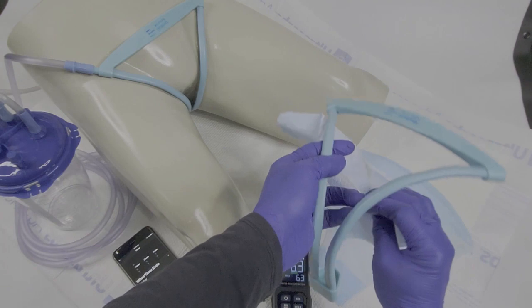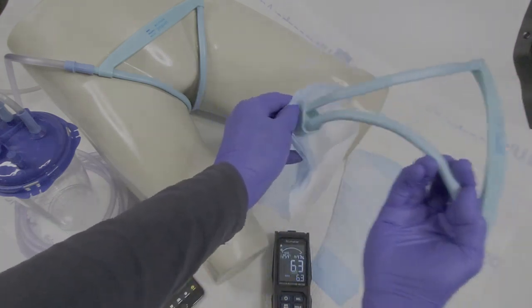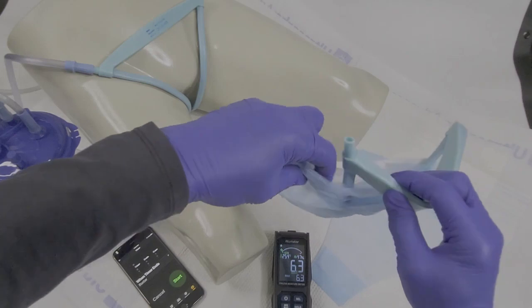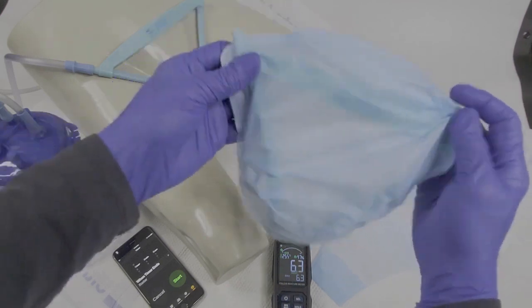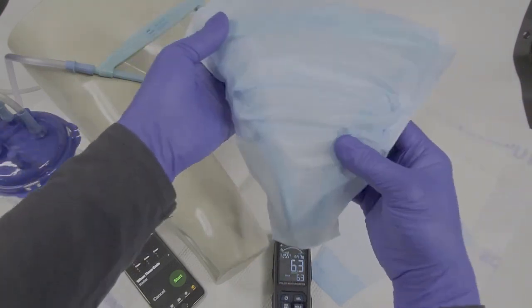The UNISUC device is assembled by inserting the UNISUC frame into the disposable liner in one easy process. First, slide the frame until it reaches the bottom of the liner. Then, insert the hose connector end through an opening located at the edge of the liner. Finally, pull the edges of the liner and push them inside.